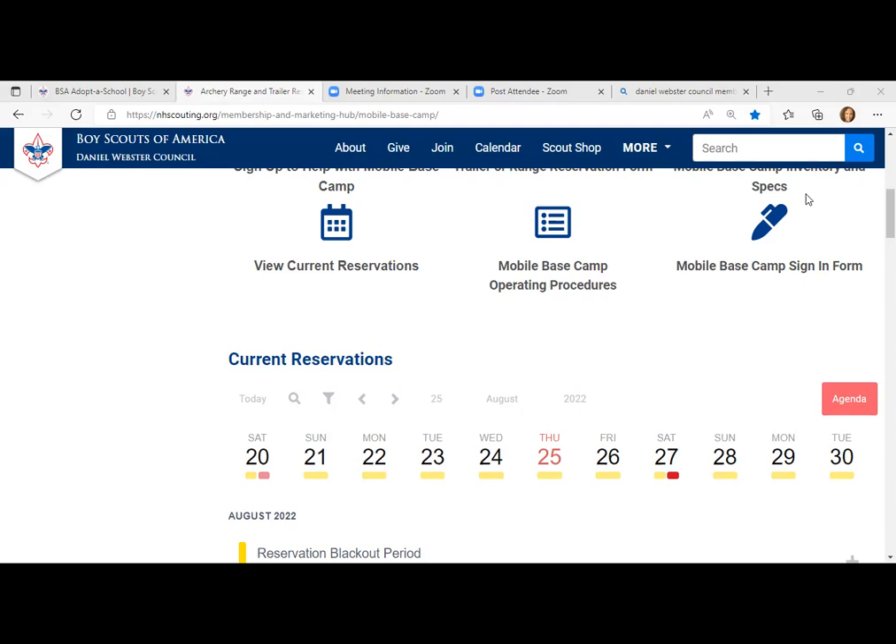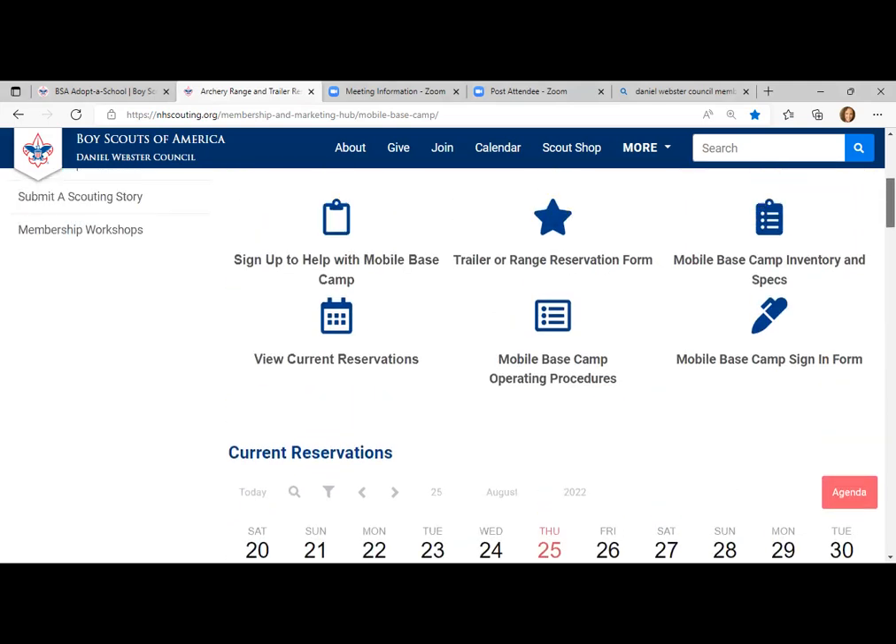Hannah asked when staff applications for Camp Carpenter open up. If you want to submit a support ticket to support@nhscouting.org, that will go to our camp general manager. Jillian mentioned it's normally January. If anyone has questions and isn't sure exactly who to contact, you can email support@nhscouting.org and it'll go to the right person. Is there anything else anyone would like to see while we're on the membership and marketing hub?